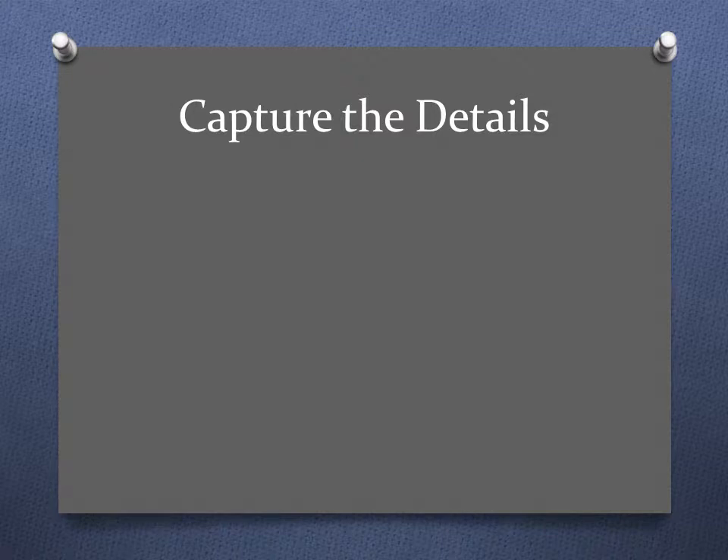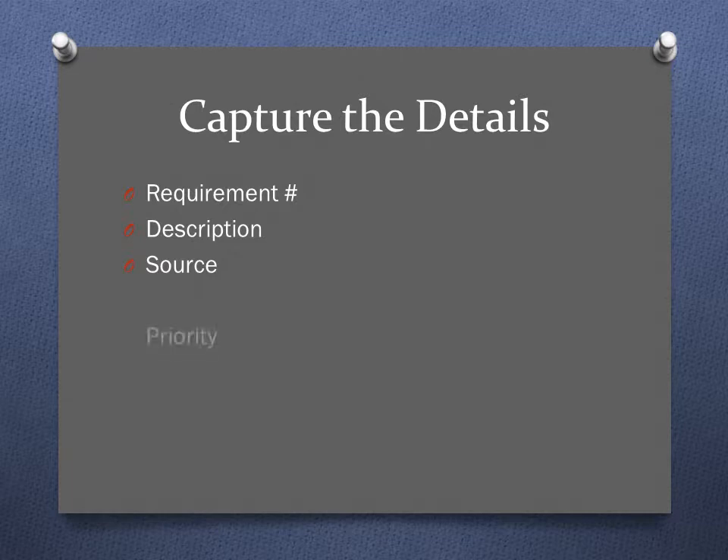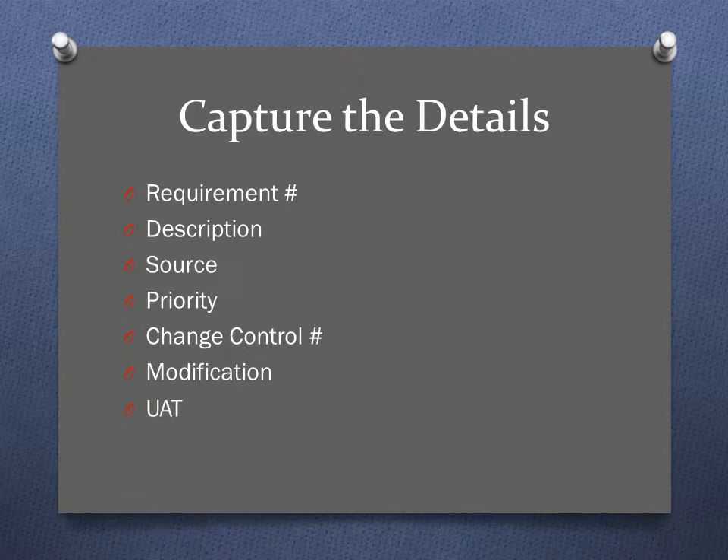So what do you capture in a requirements traceability matrix? There are numerous templates out there, so these are just a few things you would capture: assigning a number and providing a description; source — where did the requirement come from, since you may have multiple sources; priority; change control number; modification — what was the actual change to the original requirement; user acceptance testing; and any constraints. This is just a very short list.